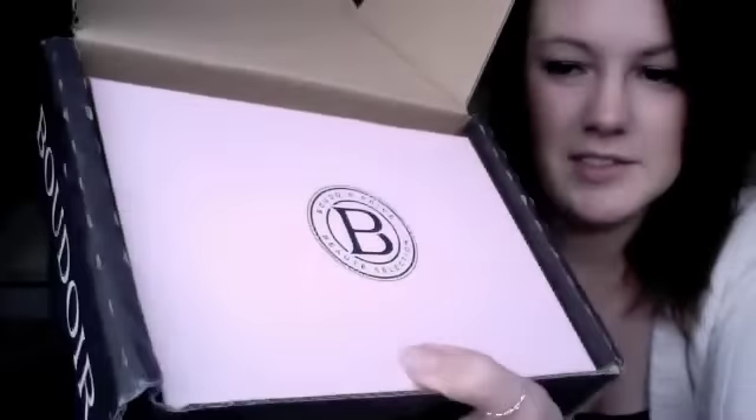As you can see, I haven't opened it yet. It's a similar color to the Glossy Box, not the same. Their box seems to open - that's clever - it's got a magnetic strip, and it opens like this.